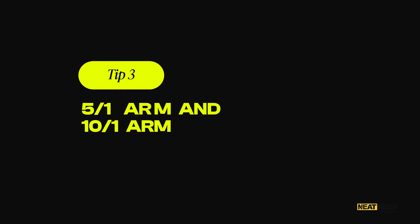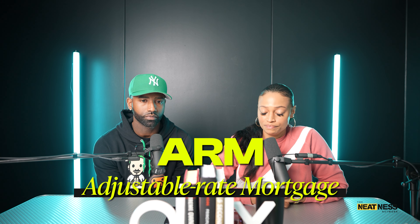The third strategy is the 5-1 ARM and the 10-1 ARM — ARM stands for Adjustable Rate Mortgage. The first five or ten years of the mortgage is a fixed rate. After that — once you hit year six on a 5-1, or year eleven on a 10-1 — the interest rate can go up and down throughout the life of the loan, so you don't know what your payment will be. It's like a game with rules for five or ten years, and then those rules don't apply anymore. You don't want that fluctuation to push you out of the house.